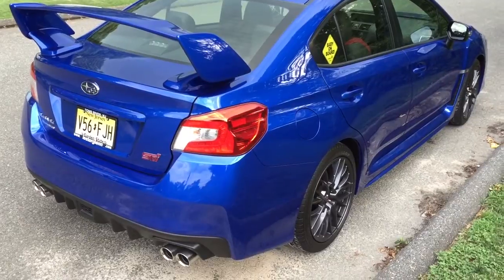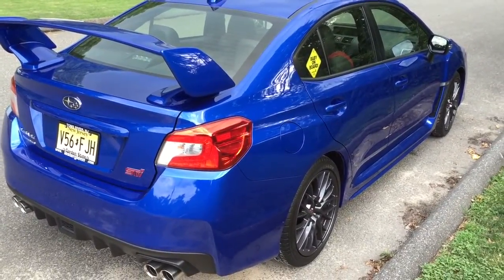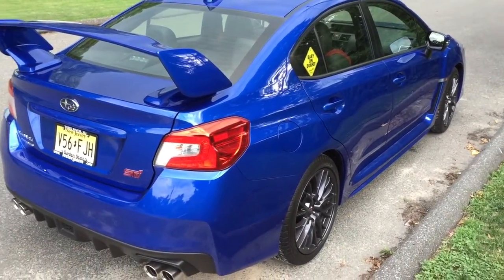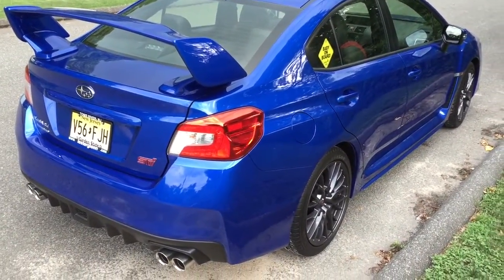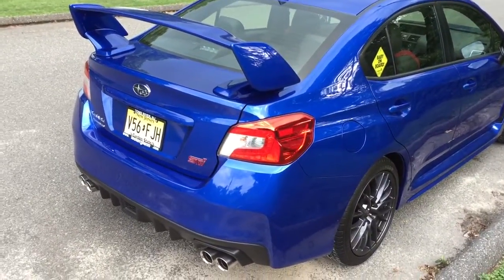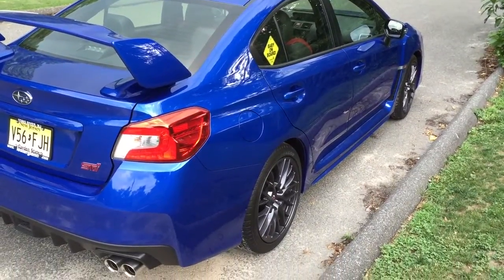I'm trying to keep this car as stock and as clean as possible for down the road for the next owner, because I want to say it was very clean and original. That's pretty much it, guys — let me know what you think, if there's something I'm not doing right, and keep me posted.